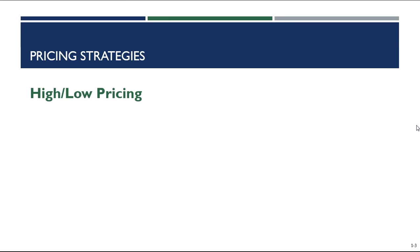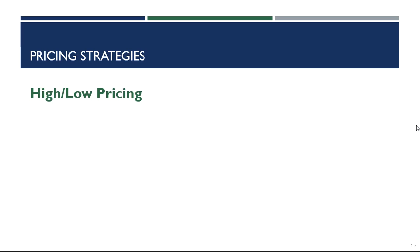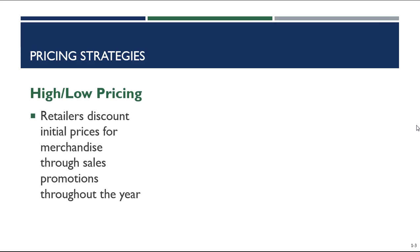There are essentially two pricing strategies that a retailer has to choose from. Most retailers use somewhat of a combination of these two strategies, but they all lean heavily towards one or the other. The first pricing strategy you need to be familiar with is high-low pricing. In high-low pricing, retailers are going to discount initial prices for merchandise through sales promotions. Generally these sale prices will last about a week and then the price goes back up. With high-low pricing, retailers have what we call a discount schedule and they continually are putting products on sale throughout the year, so prices vary depending on the week that you shop.